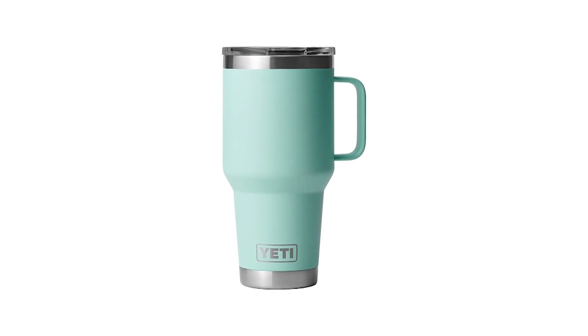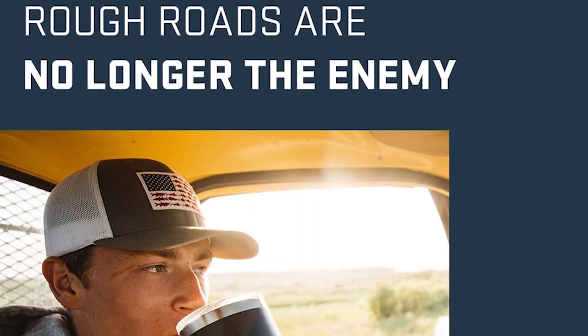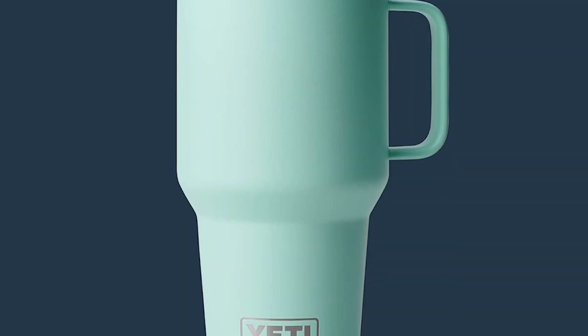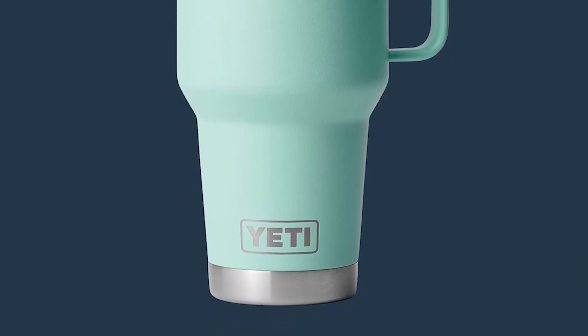Users love its durability and large capacity, which is great for serious coffee drinkers. Some have mentioned that the screw-on lid can be a bit cumbersome and doesn't allow for overfilling. Despite this, the Yeti Rambler is highly praised for its performance and build quality. It's an excellent choice for those who need a heavy-duty travel mug that can handle the rigors of daily use.